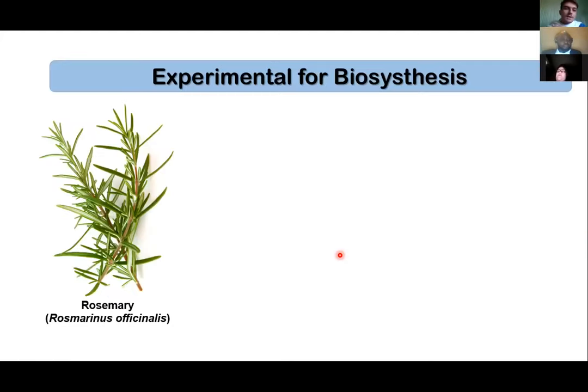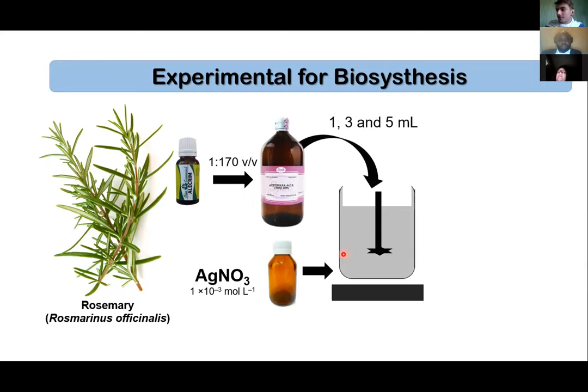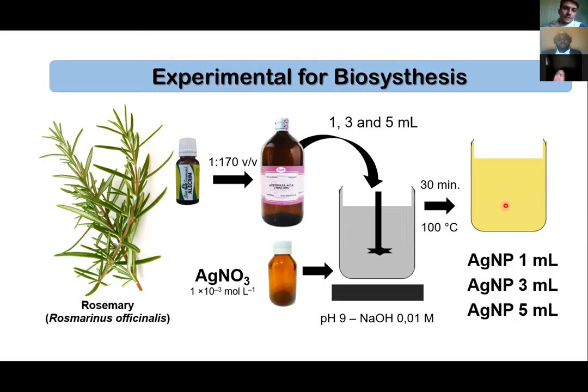For this biosynthesis we need an active compound — for example, we conducted experiments using essential oil diluted in acetone. From the reduction of silver nitrate with different concentrations of bioactive compounds under a previously optimized pH, we can produce nanoparticles with different concentrations of silver and active compounds, obtaining a colloidal suspension with different properties.